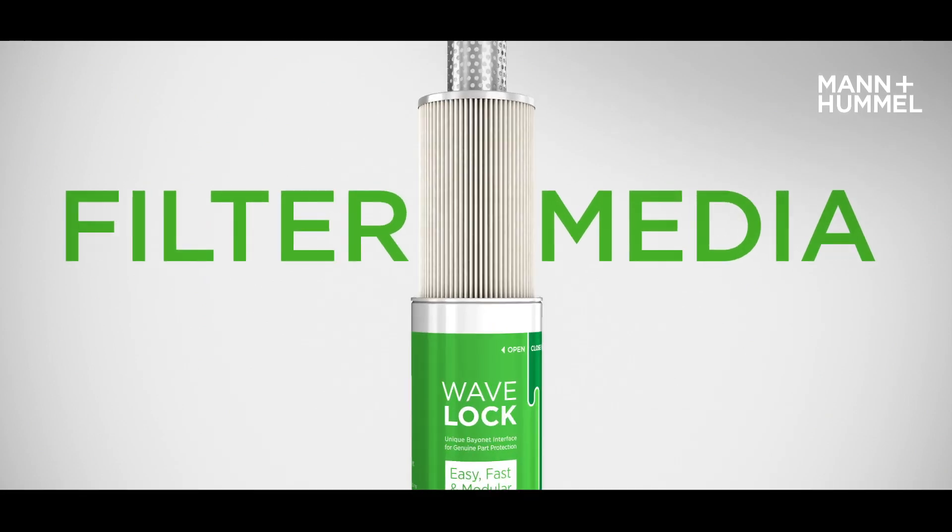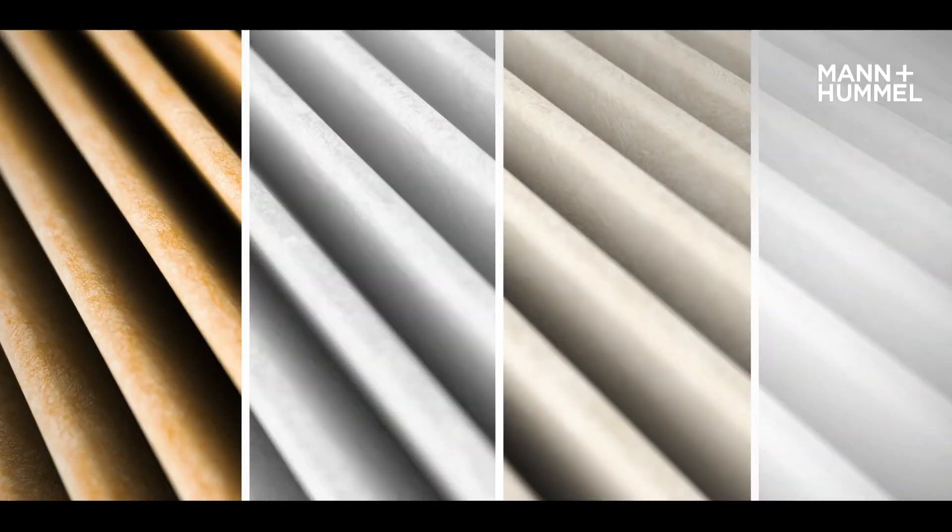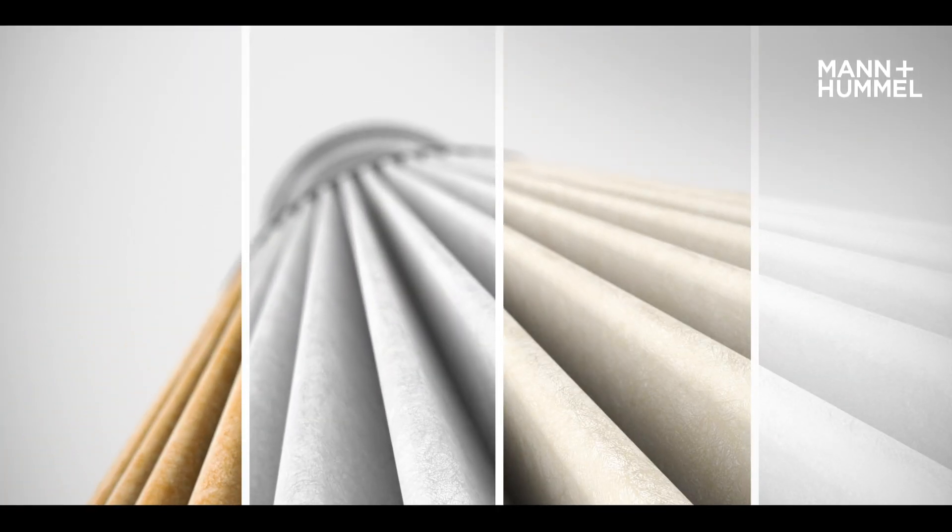Our filter media portfolio offers a broad variety for reliable high-efficiency filtration solutions, from cellulose, mixed fibers, fully synthetic to glass fiber media.